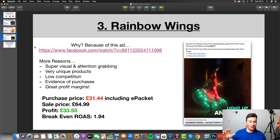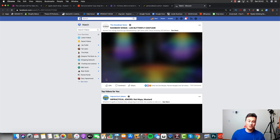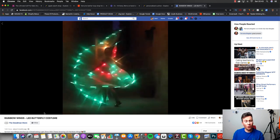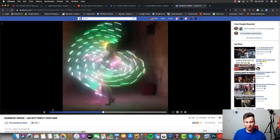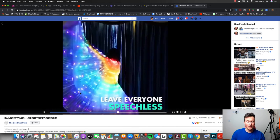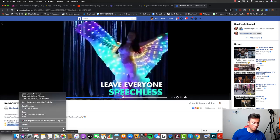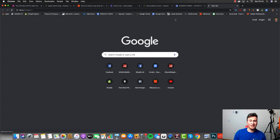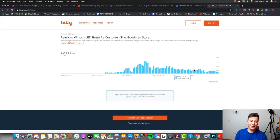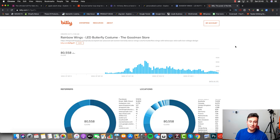Let's move on to the third and final product, which is these rainbow wings. Before you leave thinking I've lost the plot, trust me these are going to be absolutely huge. I found these scrolling through my news feed — I want to show you this Facebook ad because there's absolutely no way somebody could see this and not stop to have a look. One of the best ways to pick a product is a visual product that captures people's attention, and this does it really well. Using a short link trick with a plus sign on the end, we can see this ad has had 80,000 total clicks and they're still getting consistent clicks daily since September.